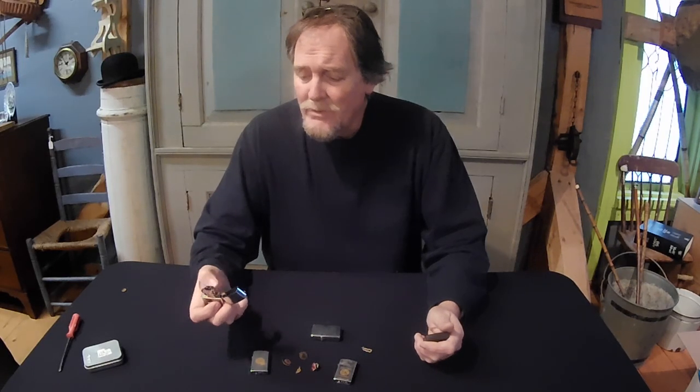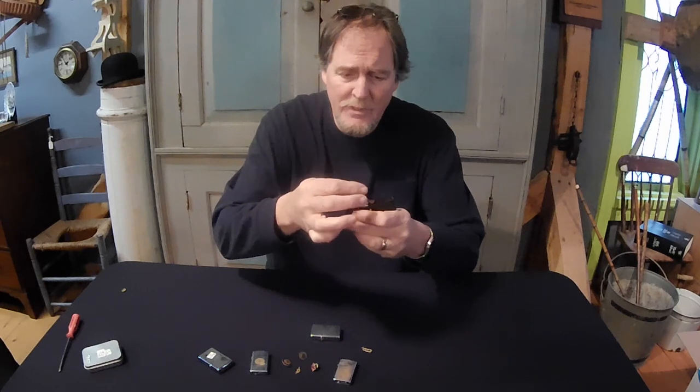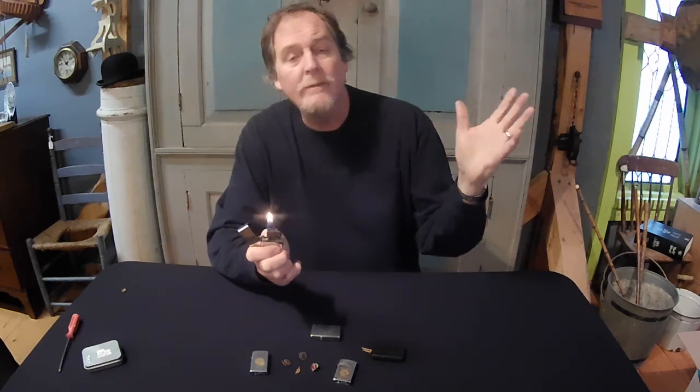Even if you don't smoke, you ought to have a Zippo lighter — you never know when one will come in handy. These things are great. They won't blow out in a windstorm. There's a whole pile of great tricks you can try on the internet — sometimes you can steal the flame and it will come back. I'm not very good at it, but you can watch some guys on the internet who do a really great job of it. Neat stuff. Great collectible.